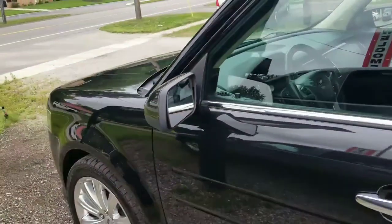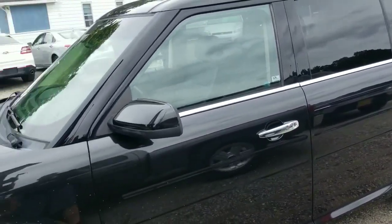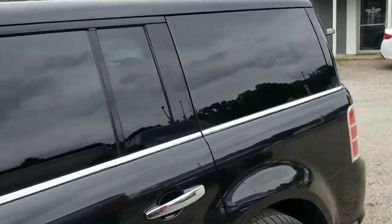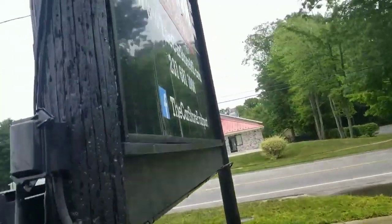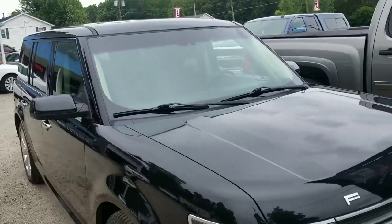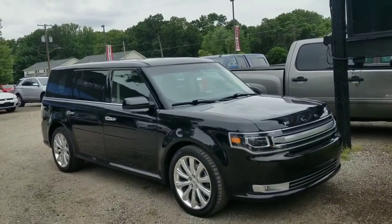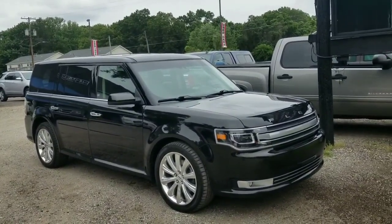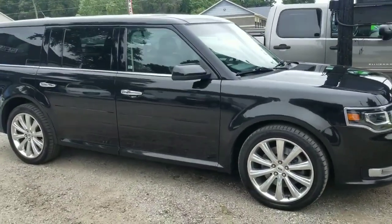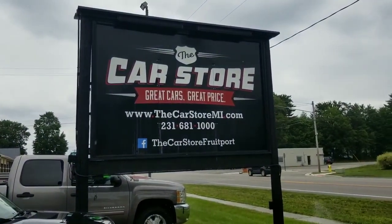We haven't had one in a while, and when I saw this one with all the options, it just looked super classy and drives like a top — I just had to have it. You've got to come down to the Car Store in Fruitport at 301 North 3rd Avenue to check out this Flex. Third-row-seat vehicles are hard to come by, this one fits the whole family, and it's got a solid towing capacity.